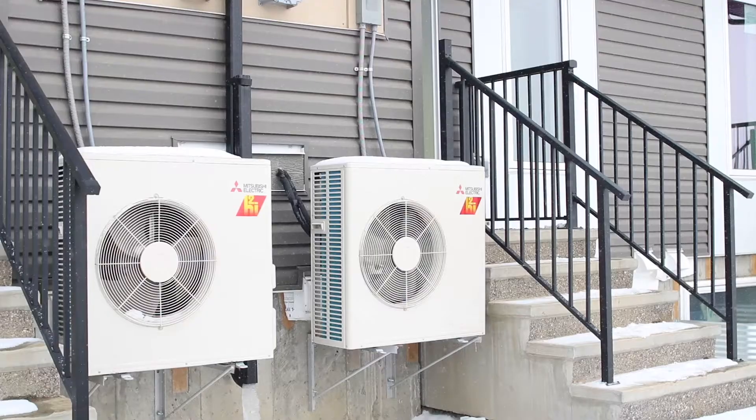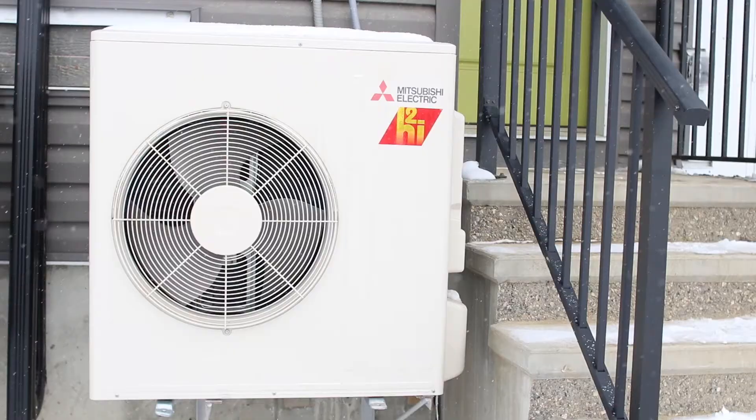Many Calgary homeowners are feeling the pinch of rising utility costs and are looking for ways to ease the strain on their wallets. What if your home was able to help you offset some of those costs?